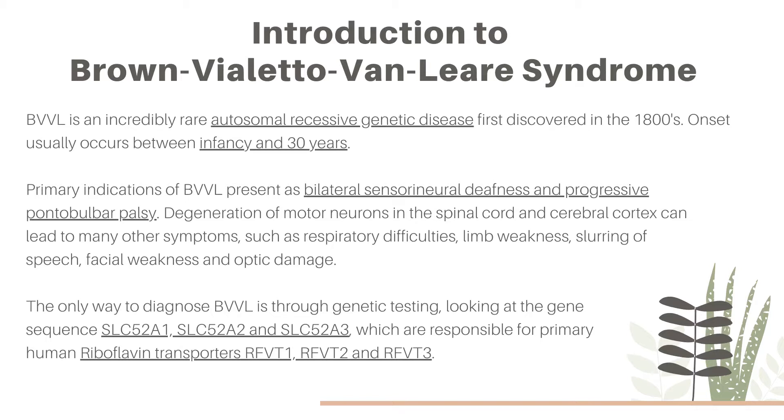The only way to diagnose BVVL is through genetic testing, looking at the genetic sequences SLC-52A1, 2, and 3, which are responsible for primary human riboflavin transporters RFVT1, 2, and 3, respectively. Now we'll watch a patient experience video.